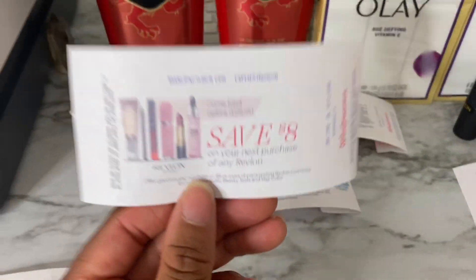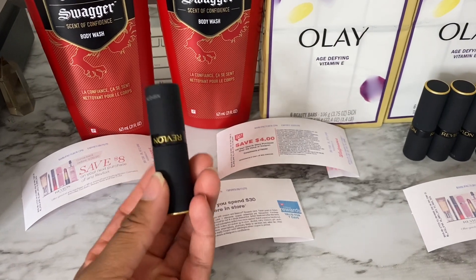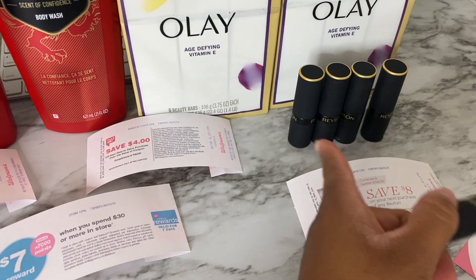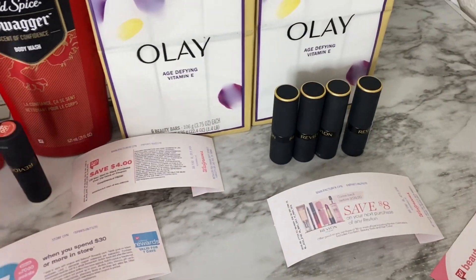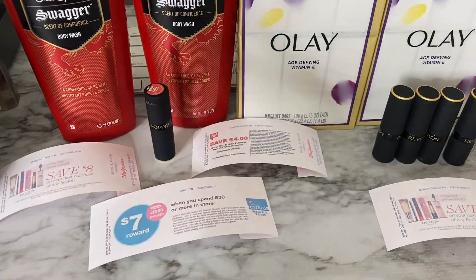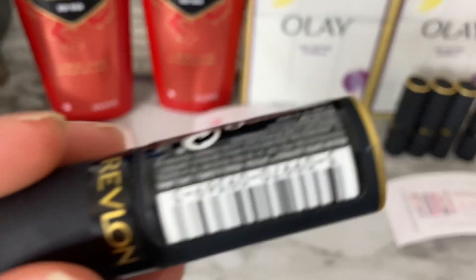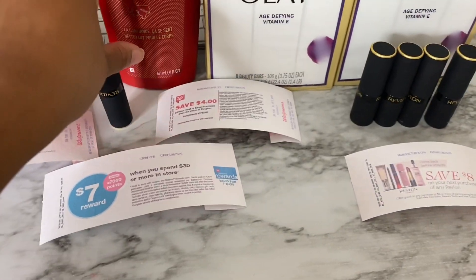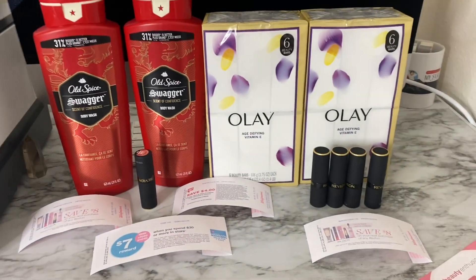I purchased the Revlon lipstick and another coupon printed. However, the Revlon coupon did not work for this item — at least for me. I tried it on a second transaction as well and used three coupons; none of them scanned off. The manager went ahead and manually entered the eight dollars so I was able to get the discount, but just so you know, it is not scanning automatically. Here's the barcode in case you want to see it.